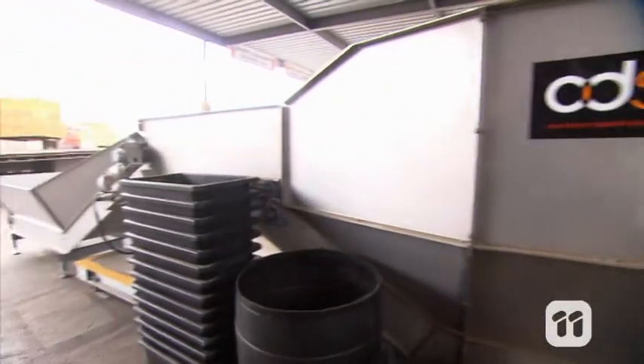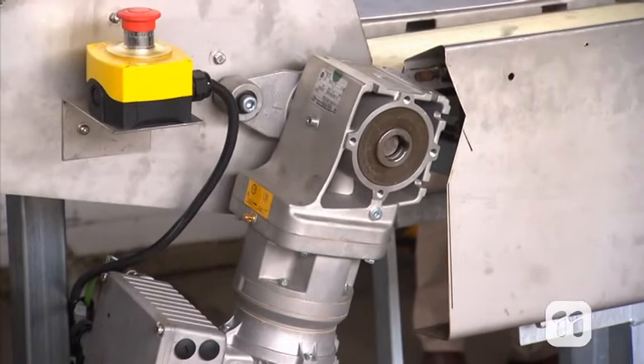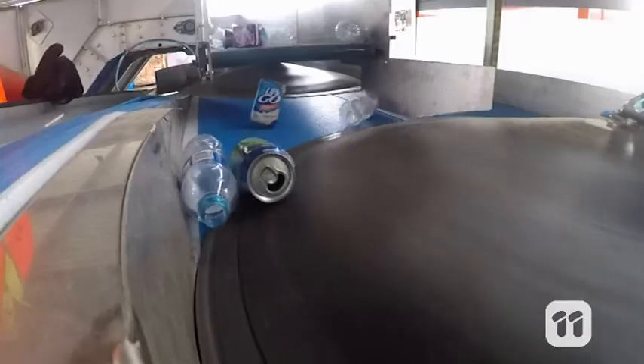It uses conveyors and spinning disks, which are powered by electric motors, to separate the materials into categories like cans, glass, and plastics. It then uses compressed air to push the containers off the conveyor belt and into separate cages. While this is happening, the count is shown in real time on the TV screen.